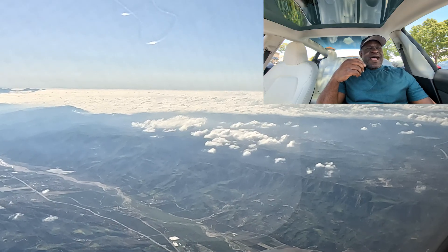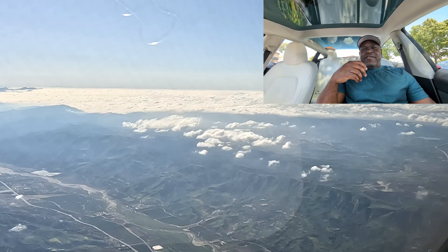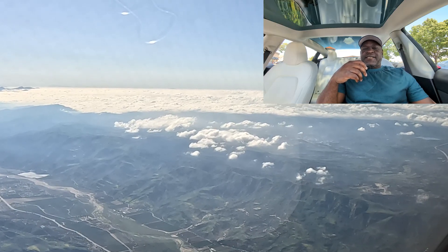Today, I am going to show you guys a video of me flying the VOR into Van Nuys, California.